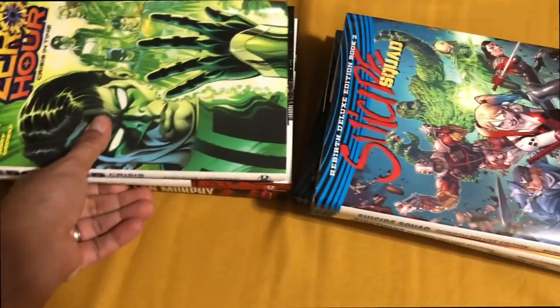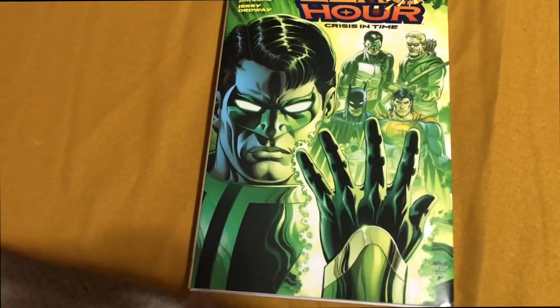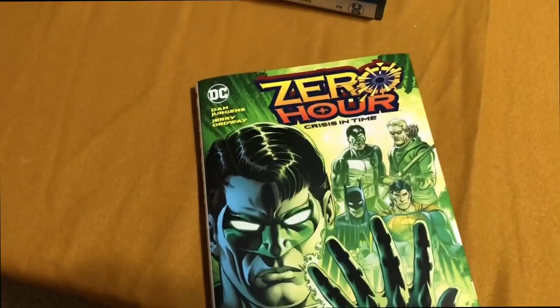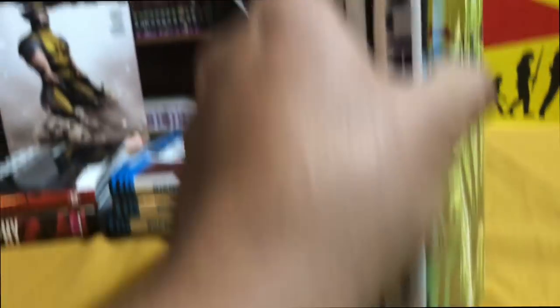And speaking of 90s DC books, probably one of the biggest disappointments — and not because of the content. I'm actually a fan of Zero Hour: Crisis in Time. What I'm disappointed in is the size of this book and the freaking paper quality. I'm not sure why I even bothered. It's a $25 book, but as you can see, we'll compare it to one of these DC oversized books — it is the size of a standard hardcover, sadly. That's just lame, DC.